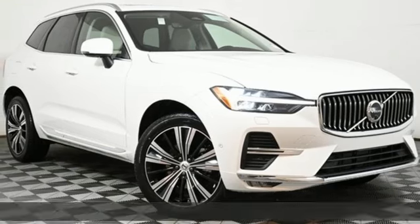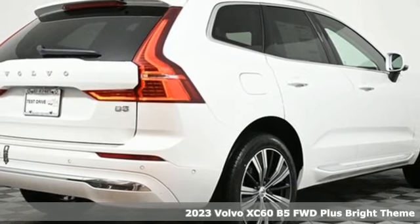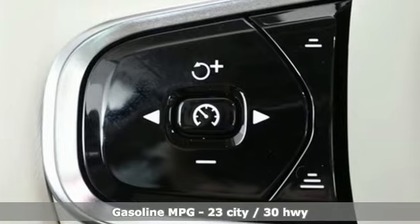It's a new 2023 Volvo XC60. It is designed for real people living real lives, namely you. It's well-equipped with the features you need.